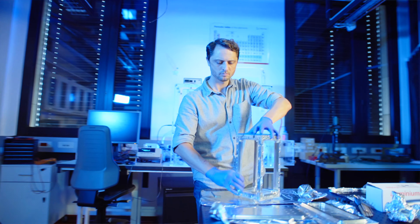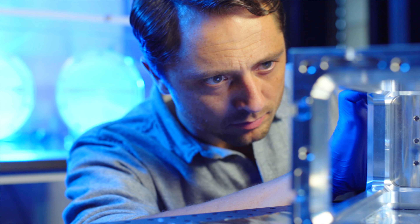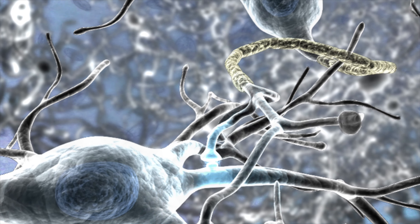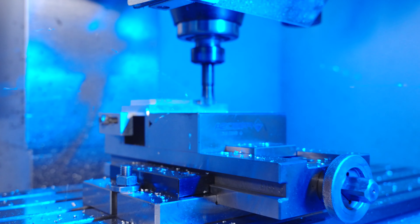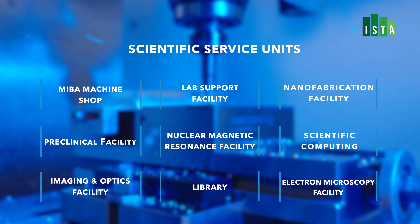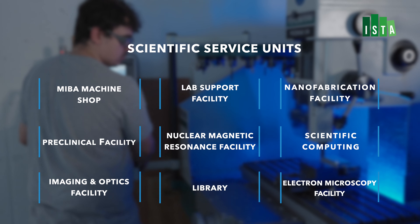Welcome to the Institute of Science and Technology Austria, a center of innovation and discovery at the forefront of scientific research. Today we invite you to explore the world of our scientific service units and discover the notable benefits they offer to scientists like you.